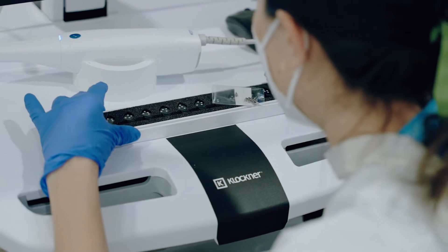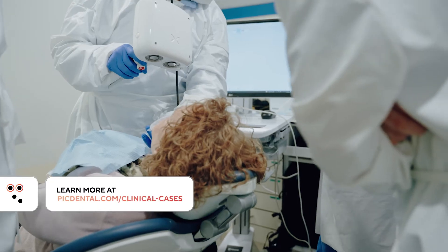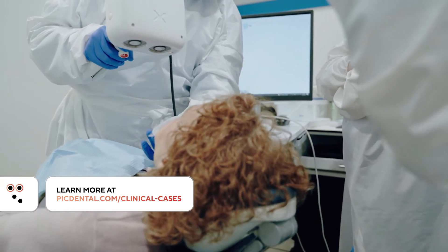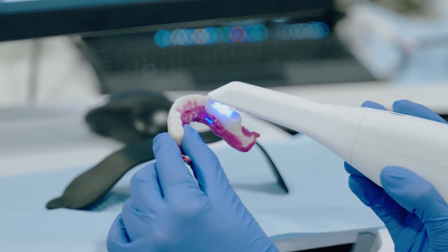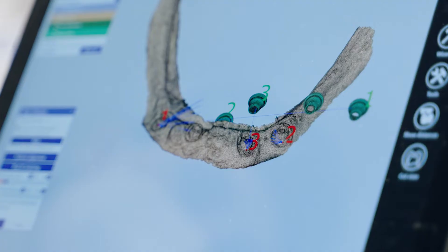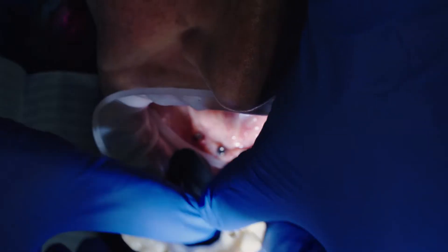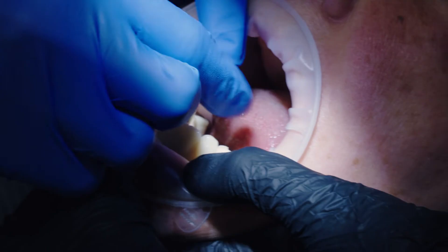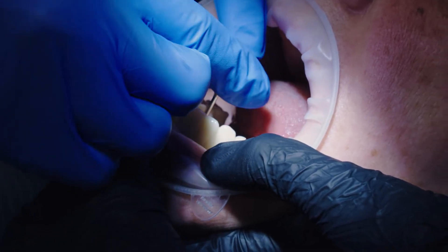What we did in the beginning is to place the PIC transfers in the mouth and made a capture with the PIC system. And then, having the soft tissue by scanning the denture, we could combine this information in the dental card and design the provisional for this case. And then I just placed the provisional, I screwed it, and I found that there is no force.